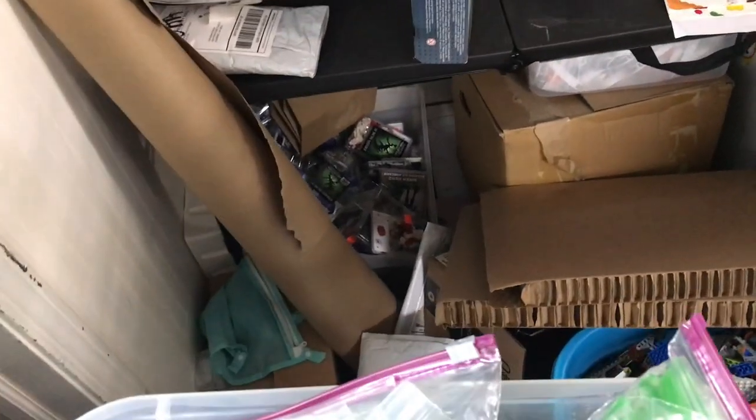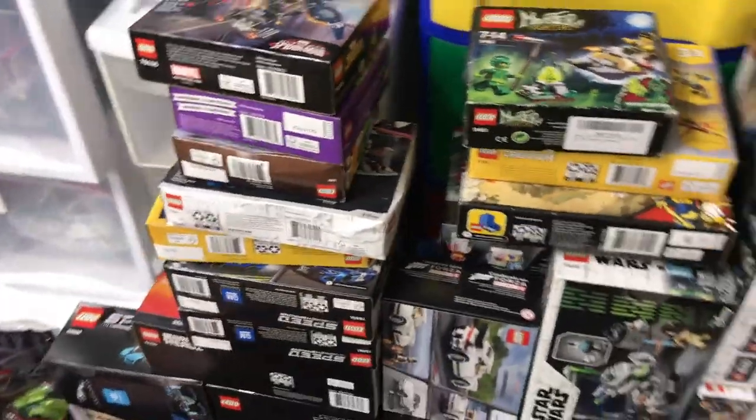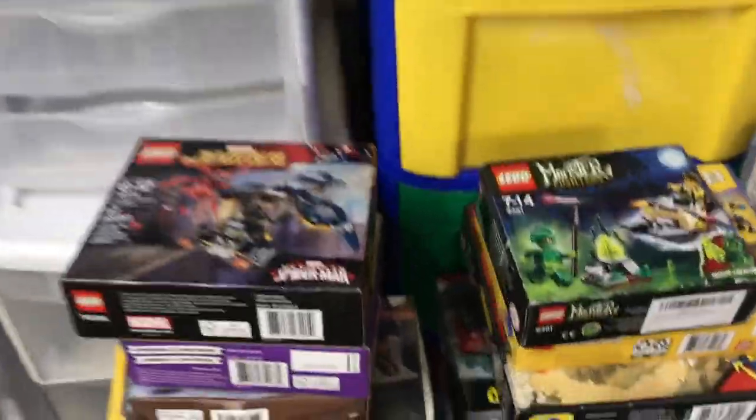Let's see if there's anything else noteworthy in here — that's maybe some more CMFs, there's the space guy, banana costume guy. Oh, the old elf — that's a pretty early one, one of the first three series I'm sure. And then we'll pivot around to here — this is a whole stack of sealed sets, so we'll run through these pretty quick.